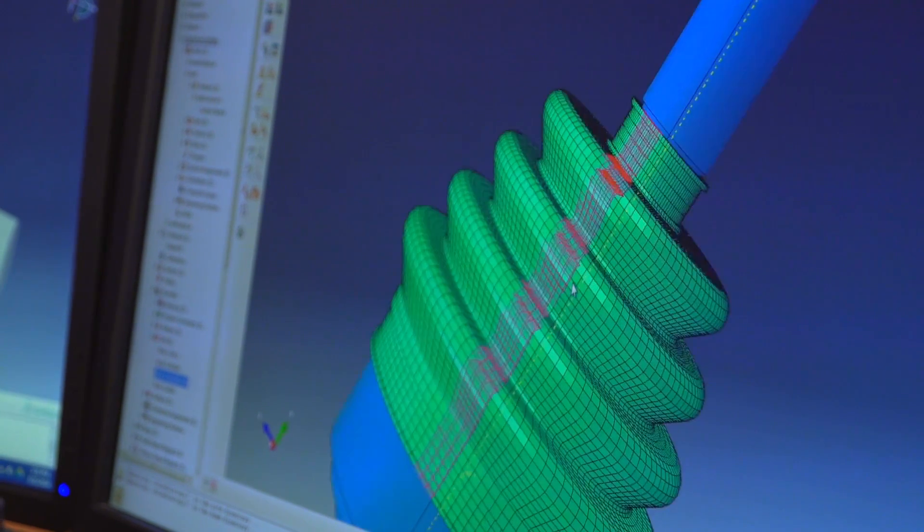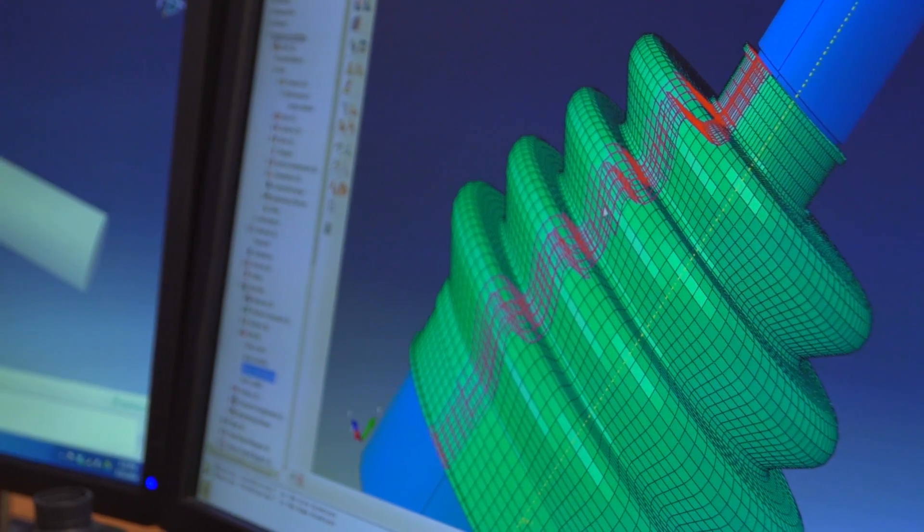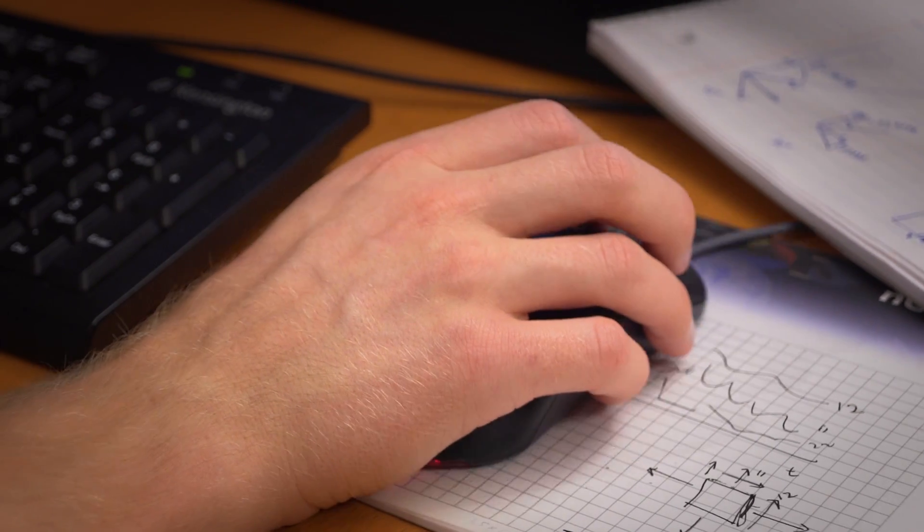Once the information was down, it was a lot easier for me to get the analysis done. That first model took me about two weeks to build, but once I learned the program and everything, I could do another analysis in about two hours.